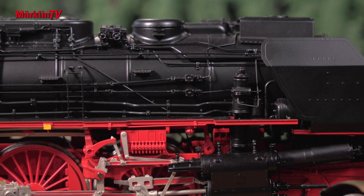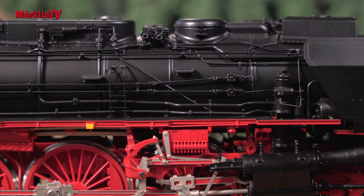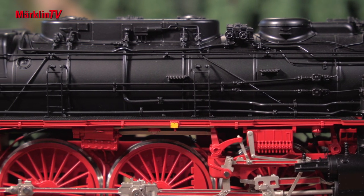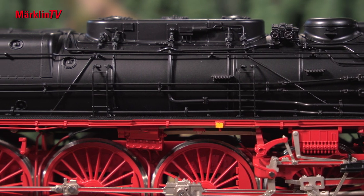An MFX decoder with 32 functions has been installed. All driving axles are powered. A smoke generator provides cylinder steam synchronized with the wheels.